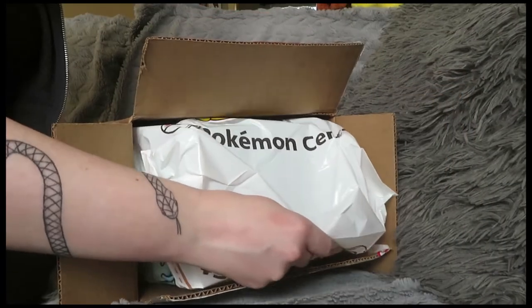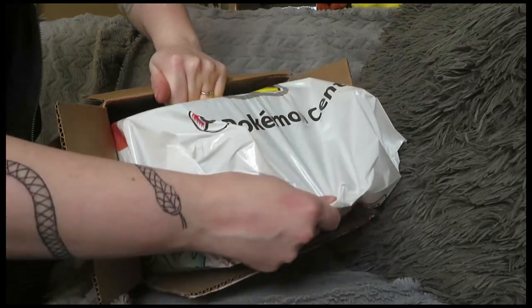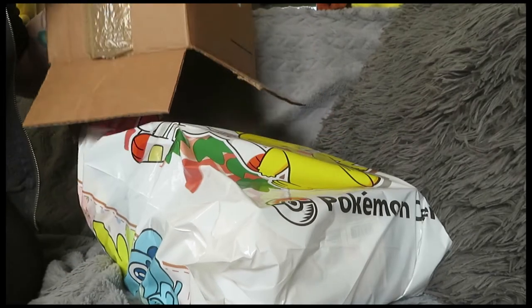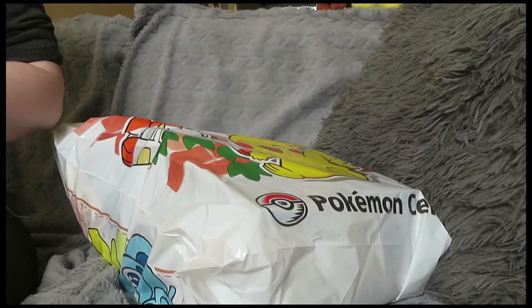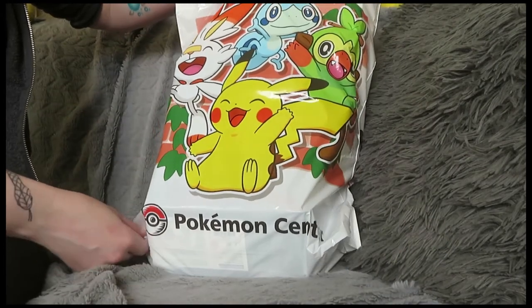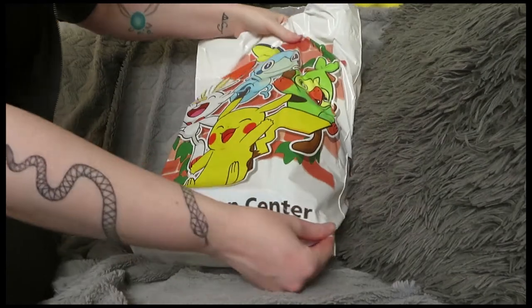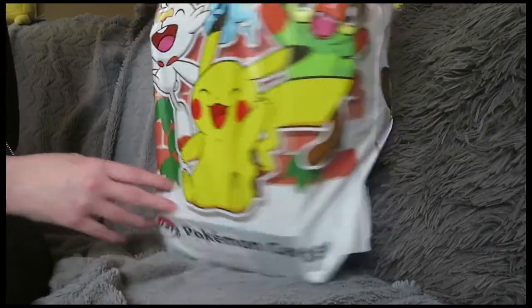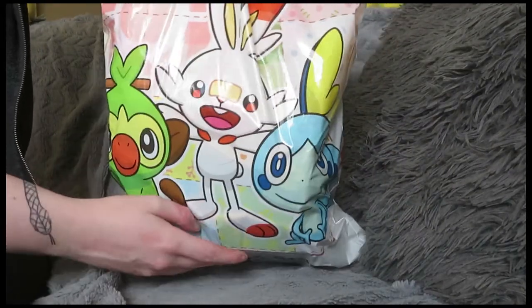The box is officially open! I'm just going to switch to a different side view of the box and slowly open everything up. First of all, look how adorable this bag is — it has Pokemon Center on the bottom. Oh, Pikachu! It's so adorable, we love this bag already.